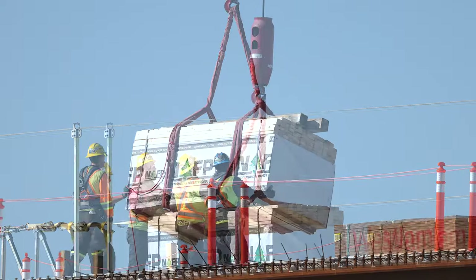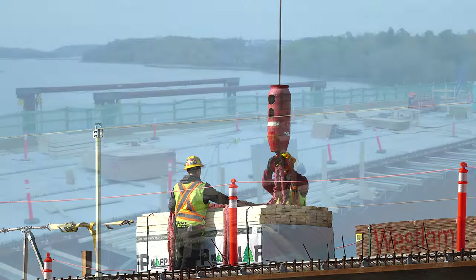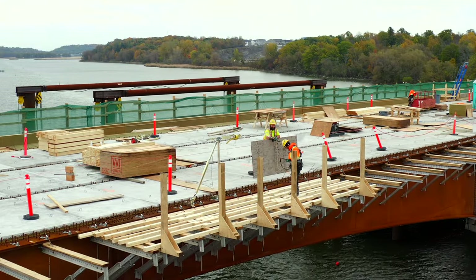Once installed, the reason why so much lumber has been landed on the deck becomes clear, as sidewalk boards are laid.